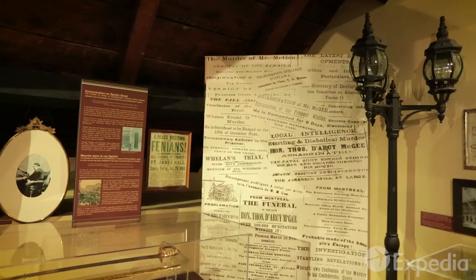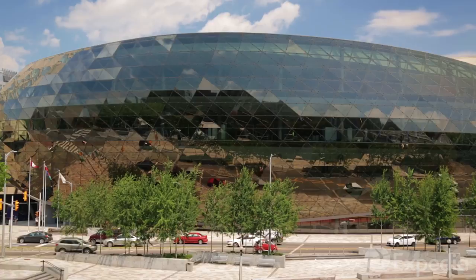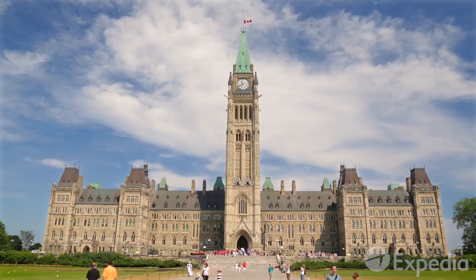The 1827 Commissariat Building, now the Bytown Museum, is where Ottawa began. It was built as the depot for the British engineers who set out to construct the Ottawa Locks, under the supervision of Colonel John By. Bytown became Ottawa in 1855 and was made the seat of government soon after.